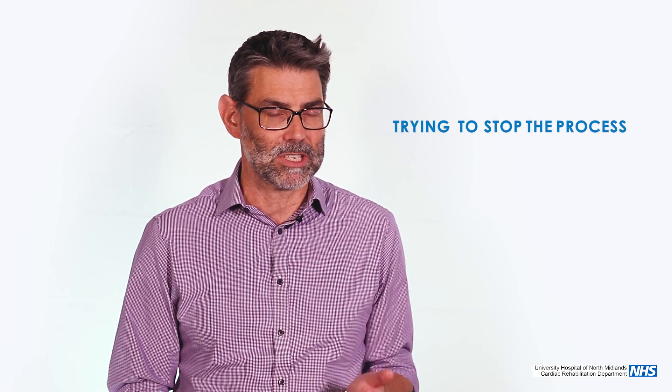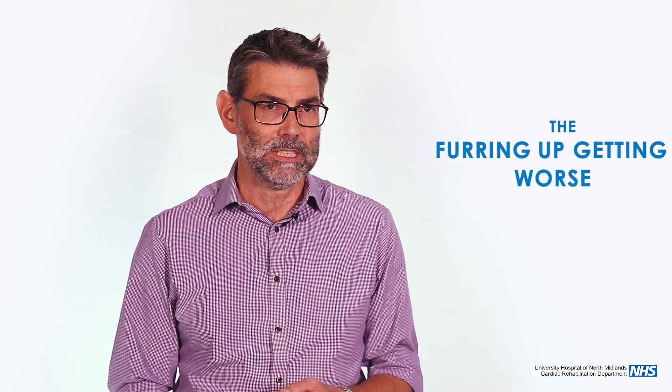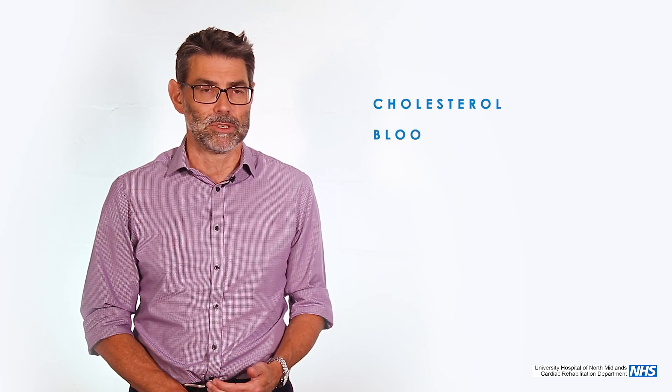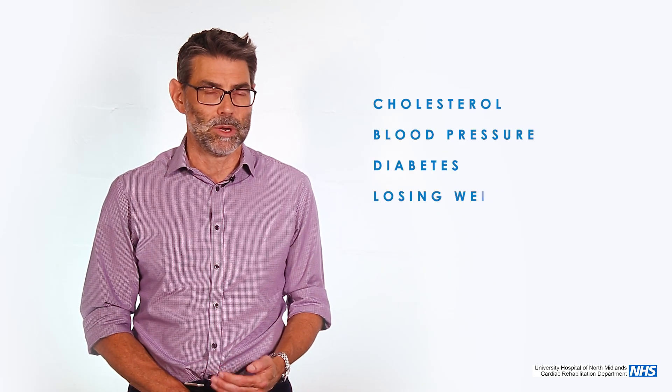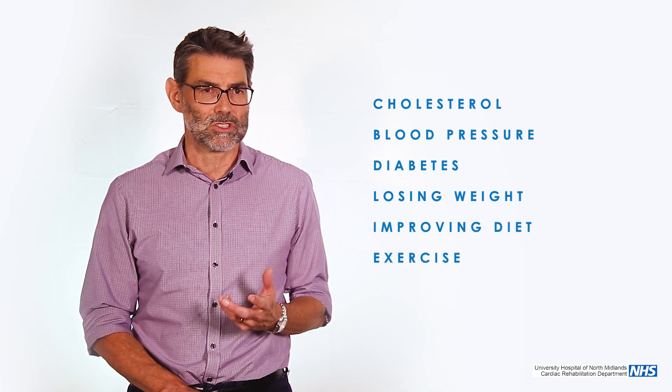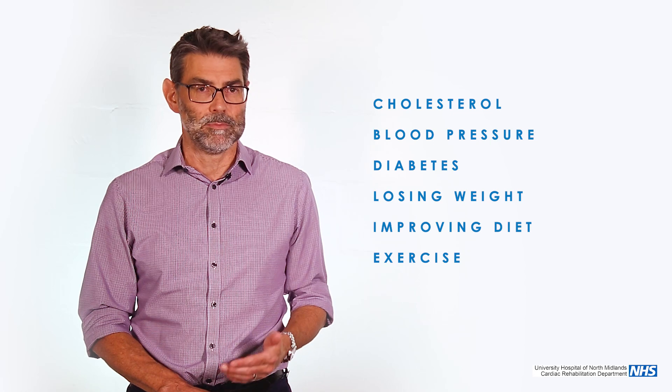There are different parts to the treatment of angina. On the one hand, trying to stop the process — the furring up getting worse — and that's about managing risk factors. So it's about treating cholesterol, treating blood pressure and diabetes, losing weight, improving the diet, improving exercise. These are the things that stop the angina progressing over time.